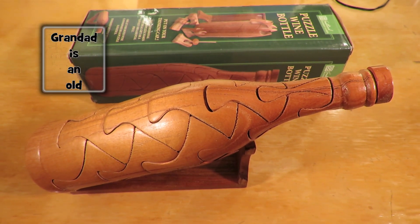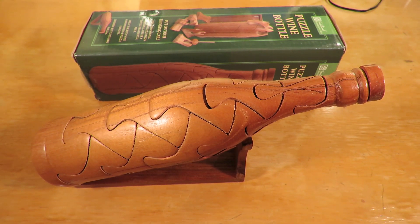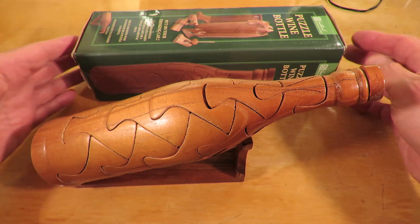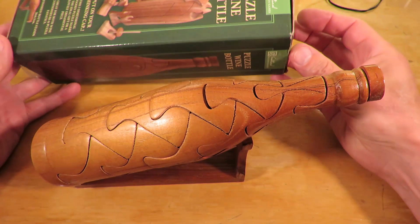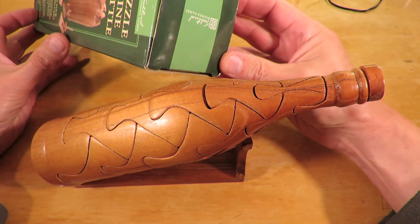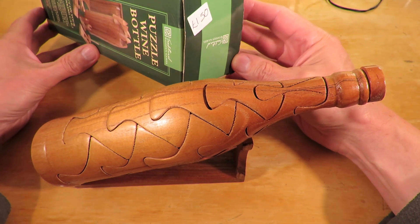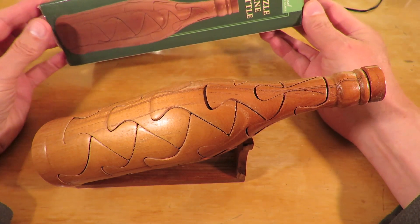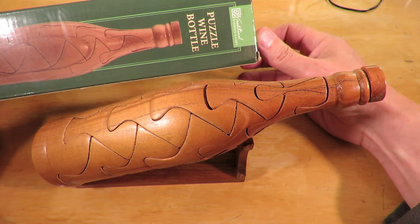Hi guys! Charity shop Gold or Garbage? I picked this one up in the charity shop today - a wooden puzzle, a wine bottle. It cost me £1.50. Traditional Wooden Games it says on it.